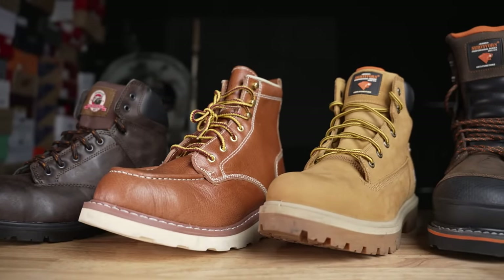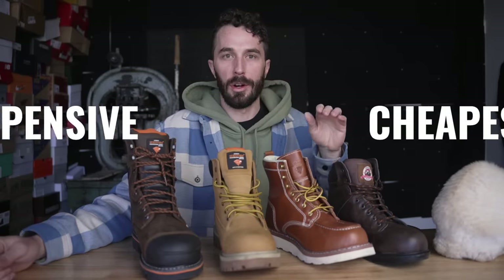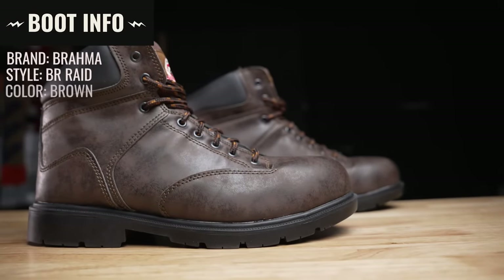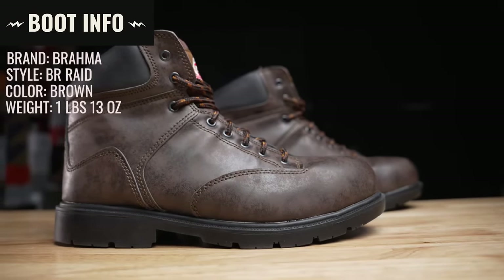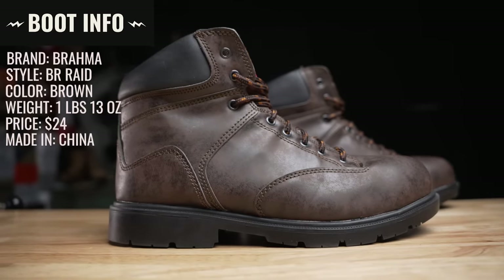Let's quickly go over the boot information starting with the cheapest going to the most expensive. The cheapest boot is the Brahma BR Raid in brown. It weighs one pound 13 ounces, retails for $24, and is made in China. For the rest of this video we're going to refer to these as the $24 boots.